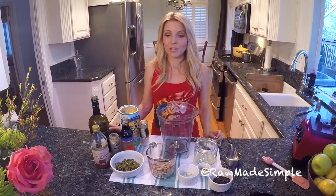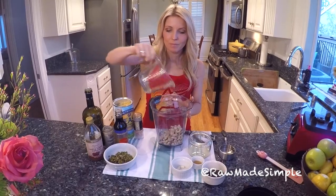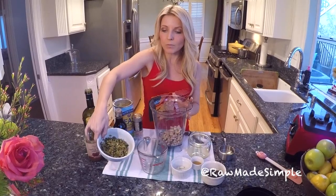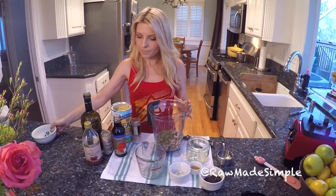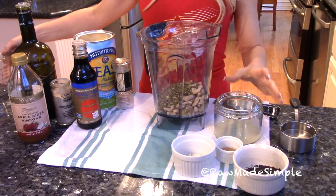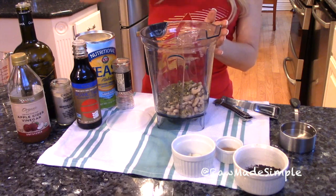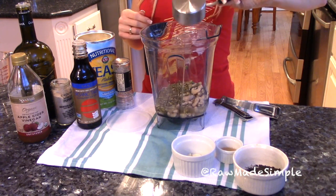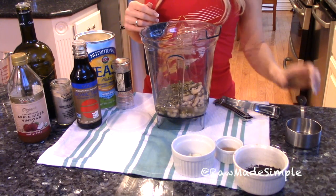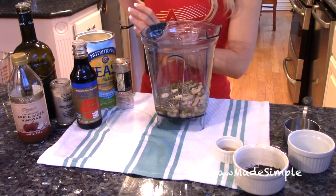Alright, let's get started! Here are the ingredients. We have a cup of soaked cashew nuts, soaked for about four hours. We have a half cup of soaked pumpkin seeds, also soaked for about four hours. Then we have four tablespoons of fresh squeezed lemon juice, a half cup of water, two garlic cloves, and two tablespoons of nutritional yeast.